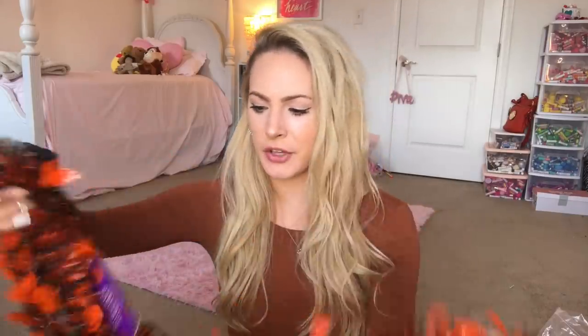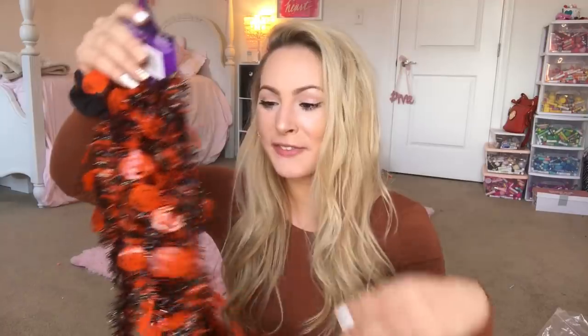Then for this bag — this one's really light — but we got some black and orange pumpkin garland. I'm thinking about hanging this on my bedpost because I did that with my Christmas garland last year and it looked really, really cool. So I think that's what we're going to do with this. I just love the way it looks — it's so fun and the little jack-o'-lanterns are absolutely adorable.